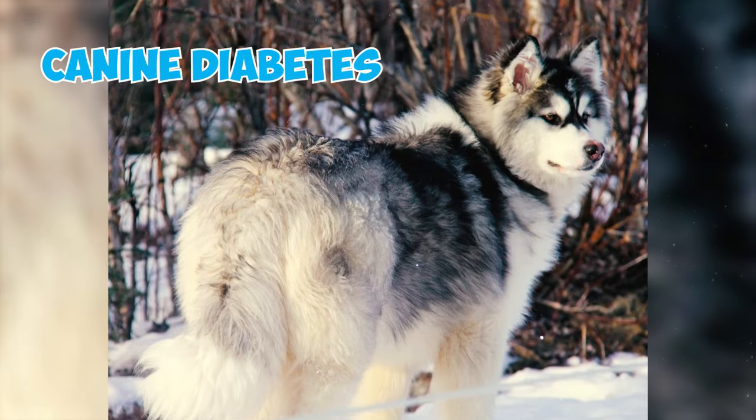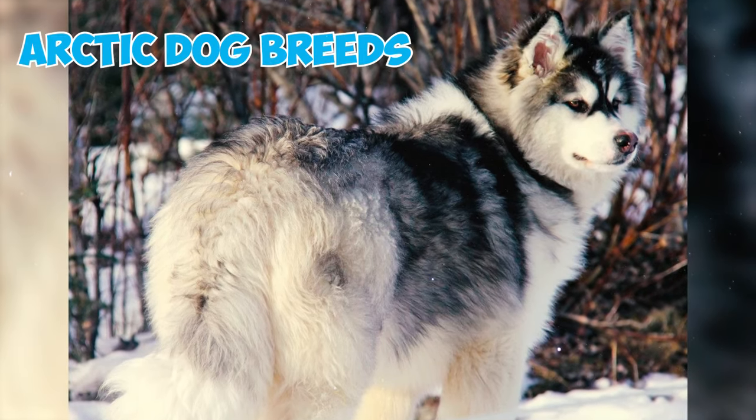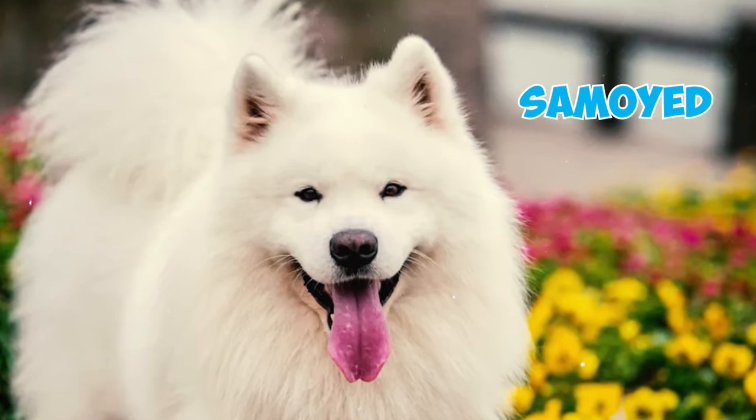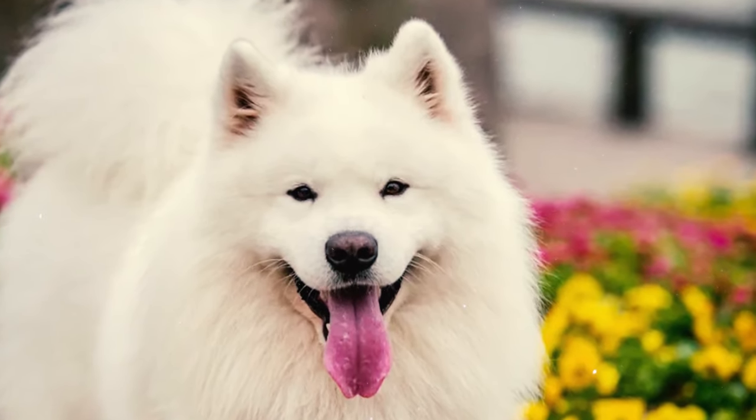Fact 18: Canine diabetes is an increasingly prevalent issue among Arctic dog breeds, including the Alaskan Malamute. Their close relatives, like the Samoyed, are particularly susceptible to this condition.